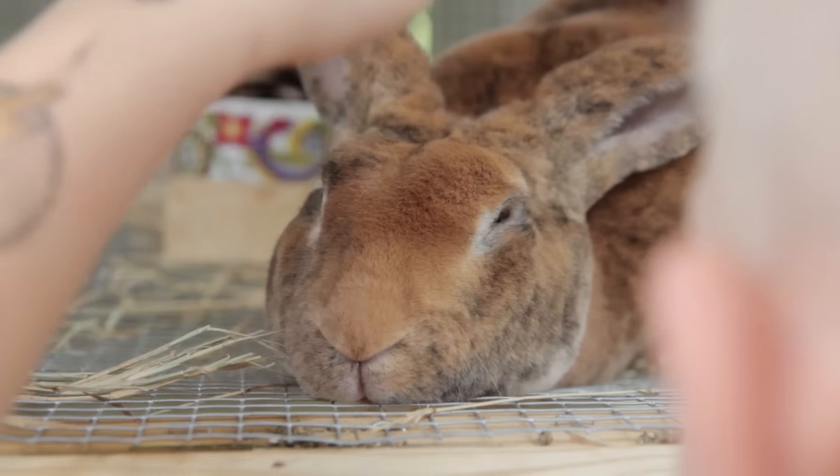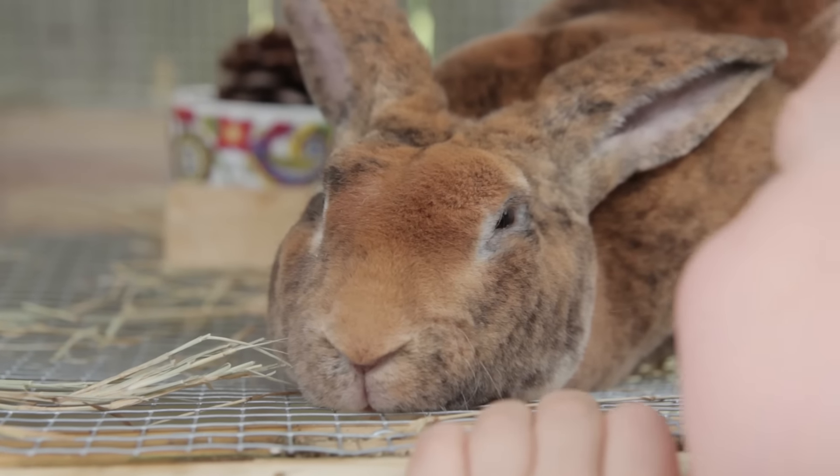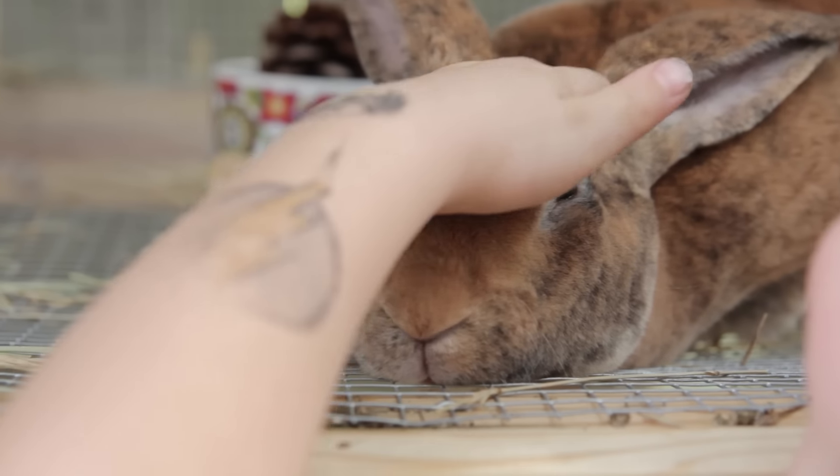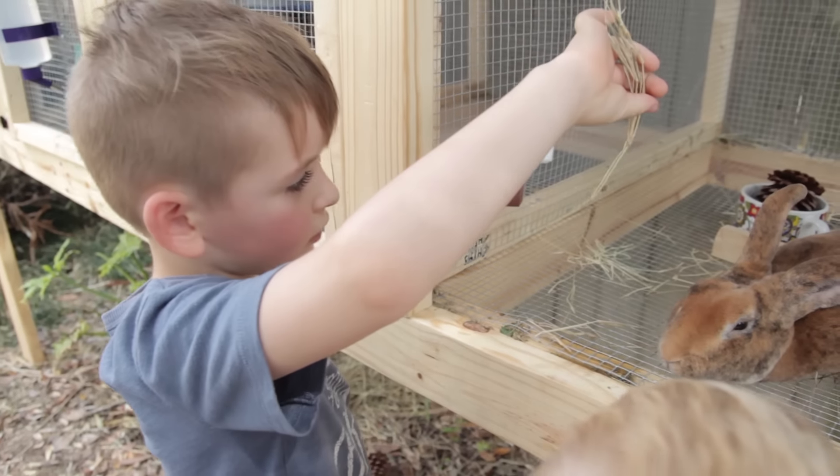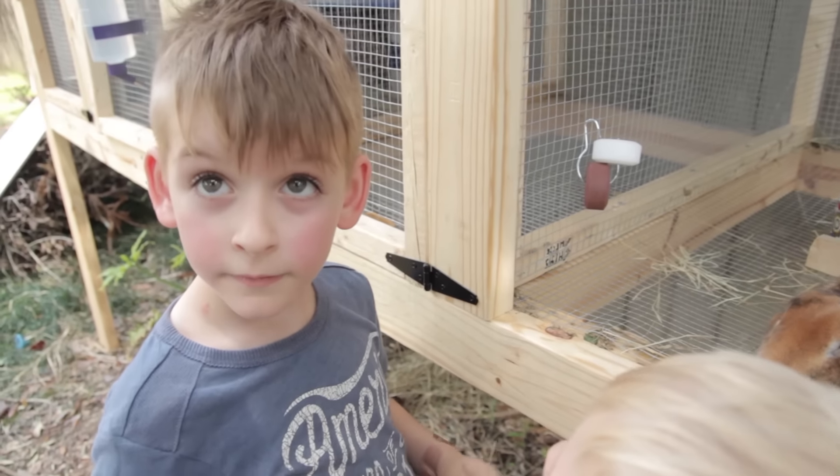He doesn't like it — he can go to sleep. Look, his eyes are getting little, his eyes are closed. He's a freak! Let me see your haircut — rock and roll, man.